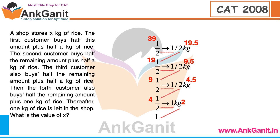So what is the value of x? Working backwards: 1, then 2, then 4, then 4.5, then 9, then 9.5, then 19, then 19.5, then 39. The value of x is 39.